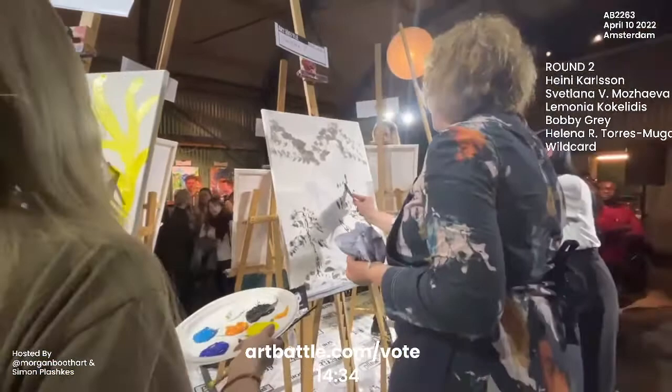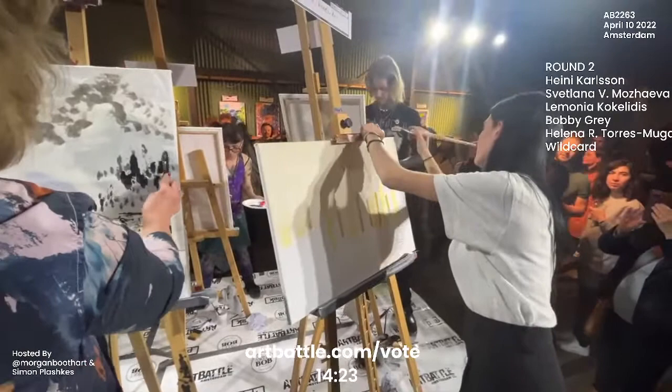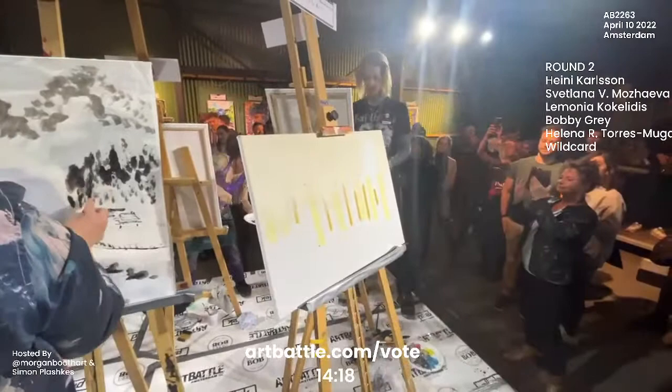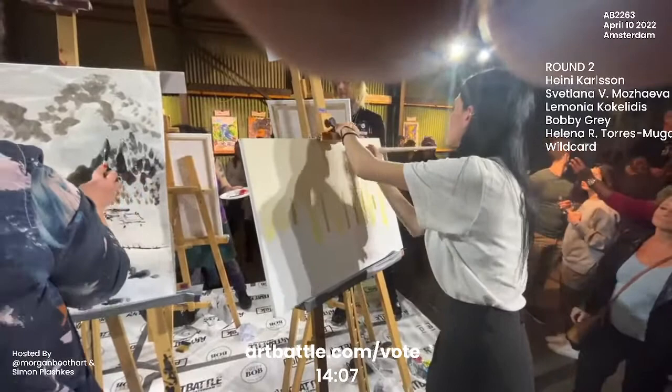And Svetlana here with this beautiful, almost traditional style — it's almost reminding me of like traditional Chinese brushwork, the way that she's applying this. I'm wondering if she's using ink or if this is a watered-down acrylic, and we can see that she has applied a piece of paper over her canvas.